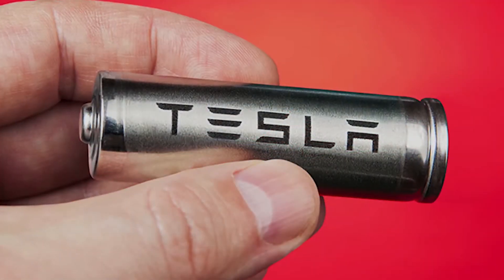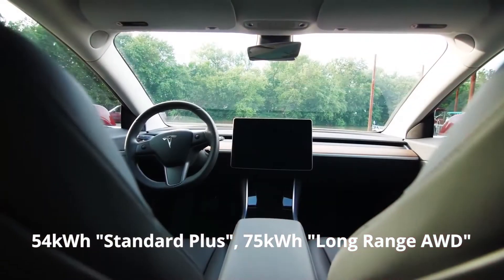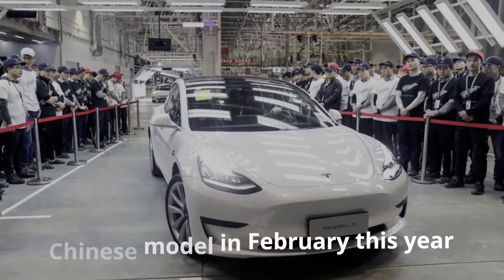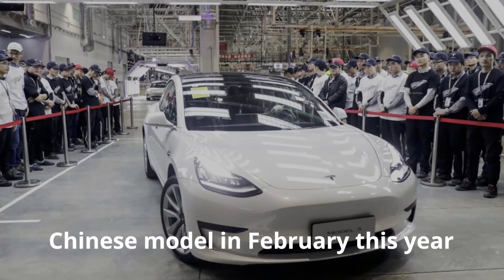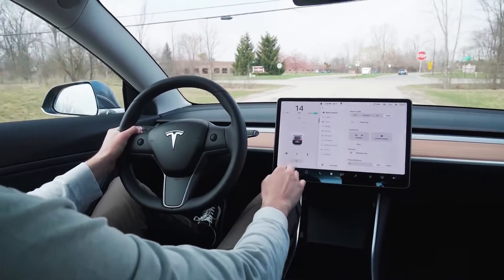The battery capacity of the Tesla Model 3 varies depending on the grade: 54 kWh for Standard Plus, 75 kWh for Long-Range AWD, and a Performance variant are available. In addition, the Model 3 switched to the Chinese-produced model in February this year with a large discount, but the individual driven in this review was the American-produced model prior to that change.